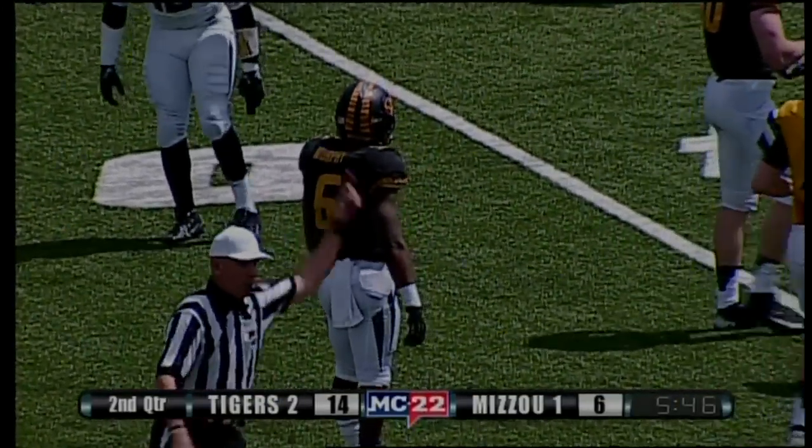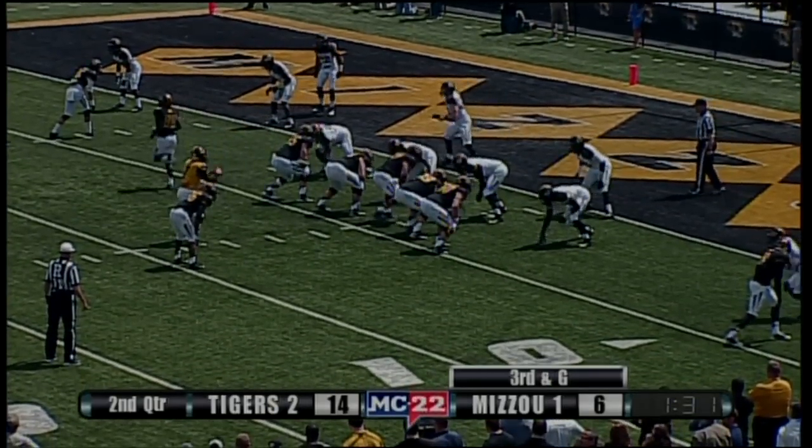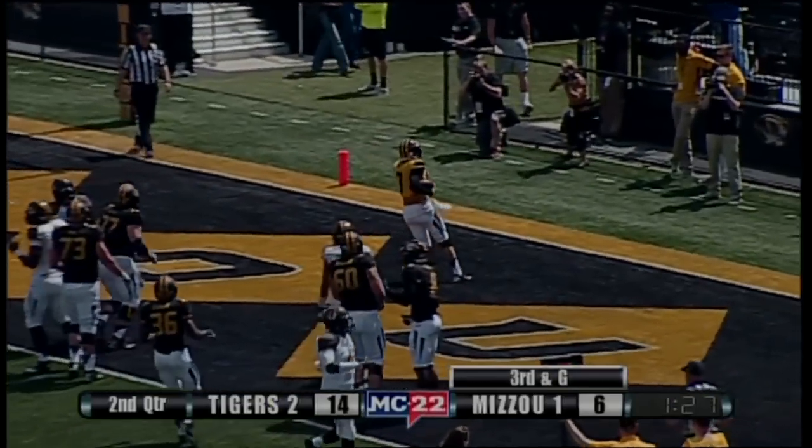Another big run for Marcus Murphy. I hope that he will stay injury free and be able to contribute. Two big guards in he and Hall, both about 6'6". Mock keeps it himself for a touchdown.